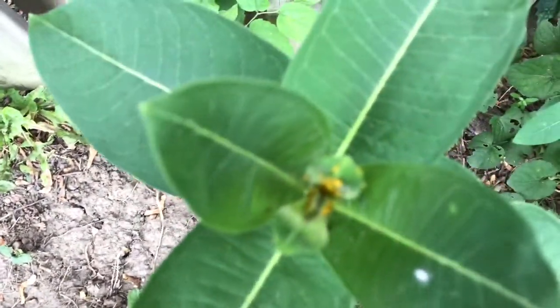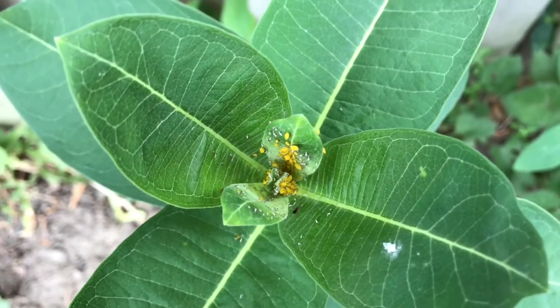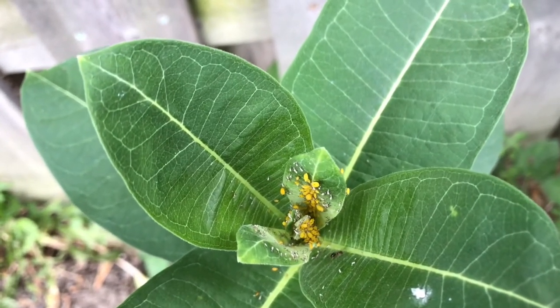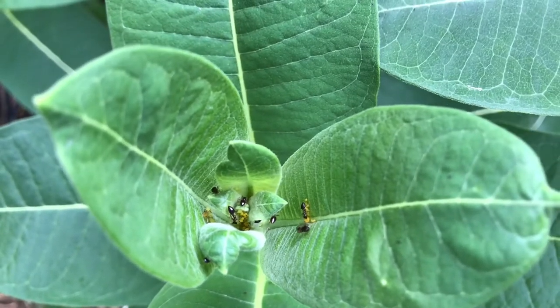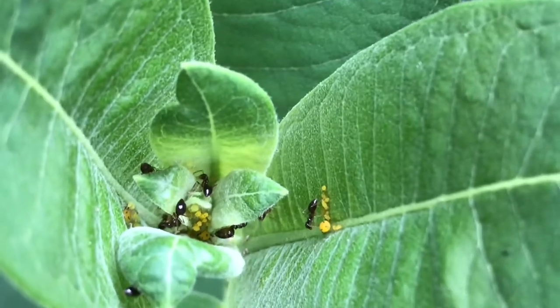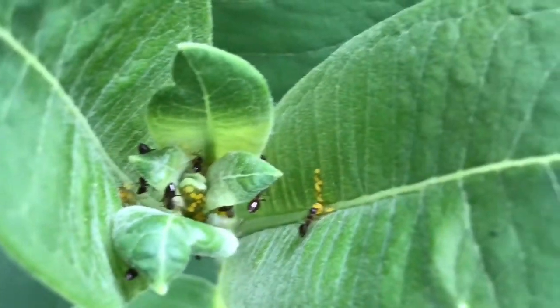Very cool. We have a bunch of aphids, which are the yellow bugs, and around them we have ants. What happens is ants will farm the aphids — aphids will tap into the plants and suck out, feed off the plants — and what happens is they secrete a liquid, and the ants eat the sugary liquid that they secrete.